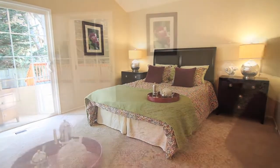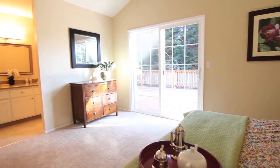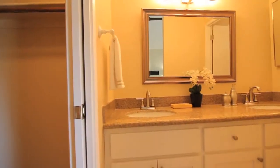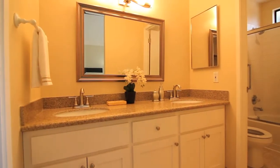Now, in the master suite here, you'll notice the beautiful cathedral ceilings, a walk-in closet, his and her sinks, nice bathing facilities. And one of the best features is when you wake up in the morning, you'll look out onto this brand-new redwood deck.